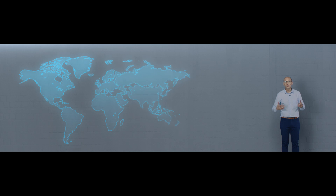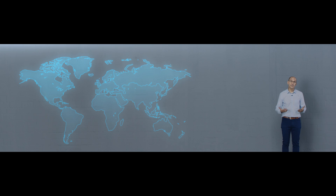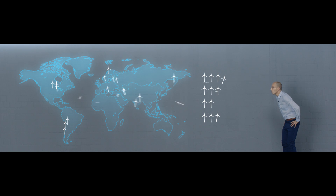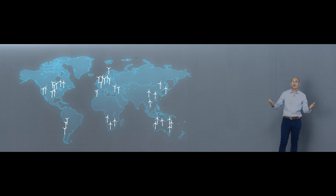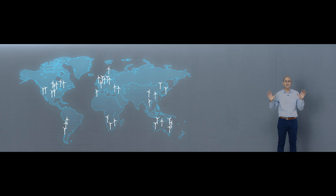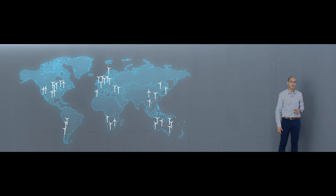At this very moment, we are collecting and evaluating operating data from nearly 10,000 turbines in over 30 countries worldwide. We proactively collect more than 24 million different parameters for the entire fleet, accumulating over 72 terabytes of new data every single year.